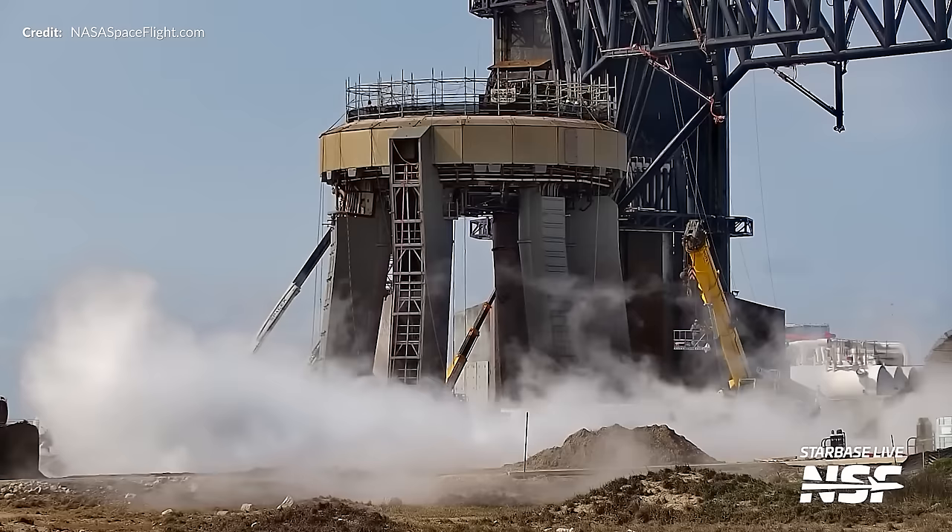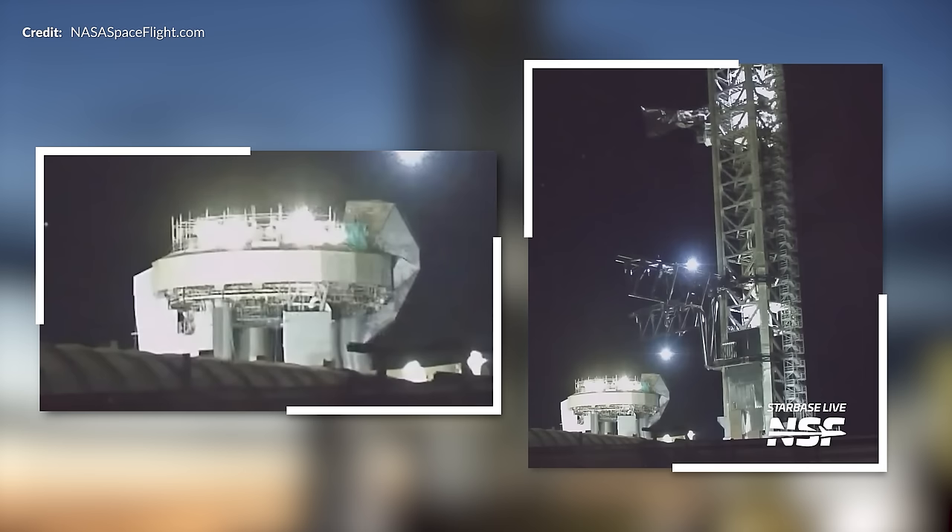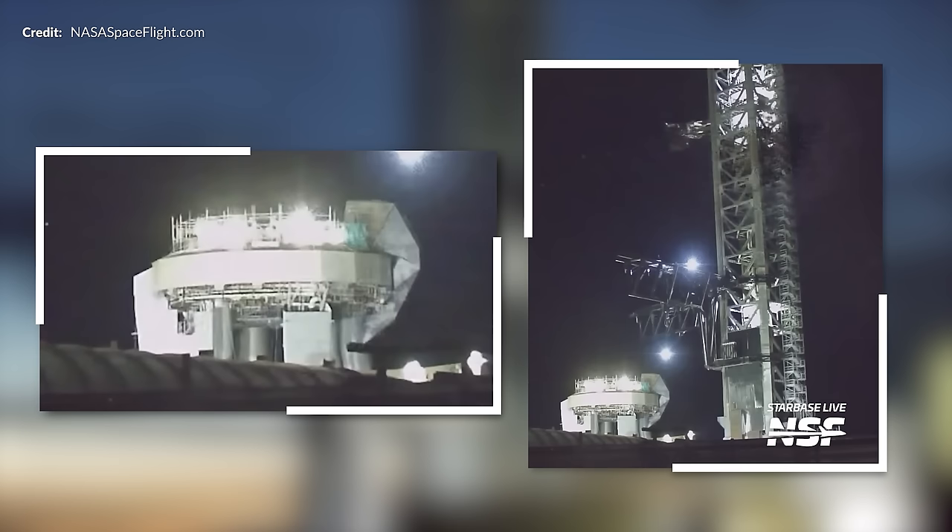At the orbital side, both the booster and ship quick disconnects were quite active this week. The booster did a quick retraction test at the exact same time as the ship quick disconnect tested above — a simultaneous retraction test in preparation for the Flight 3 vehicles to arrive at the pad, hopefully in the next few weeks.